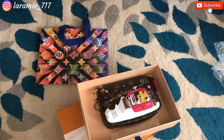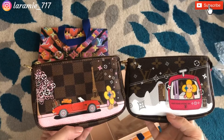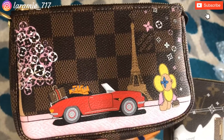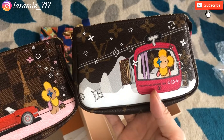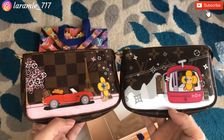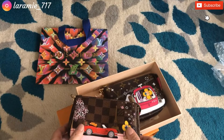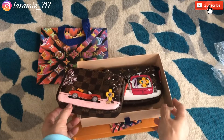I also want to share my other Vivienne mini pochette so you can see them together — how cute is that! This one is Vivienne in a terrace scene, and this one is Vivienne skiing. How cute! It makes me so happy.